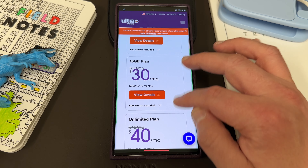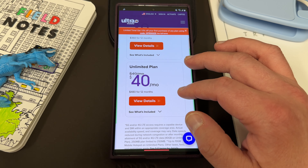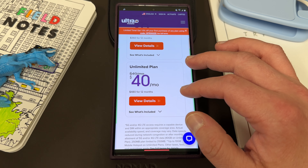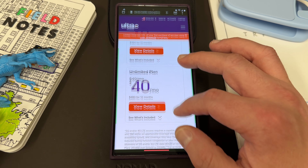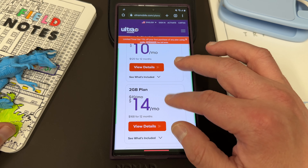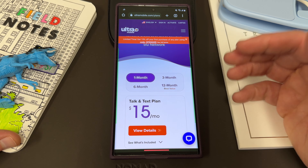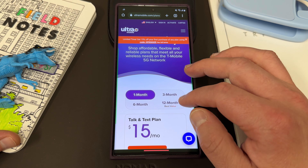The longer plan you choose, you will get a lower rate per month. The unlimited 12-month plan is a great value if you know you're going to be using unlimited data and also making calls to international destinations. If you're visiting the U.S. and need a one-month plan, that's also a great option — you can get a one-month plan while staying in the U.S. for your trip.